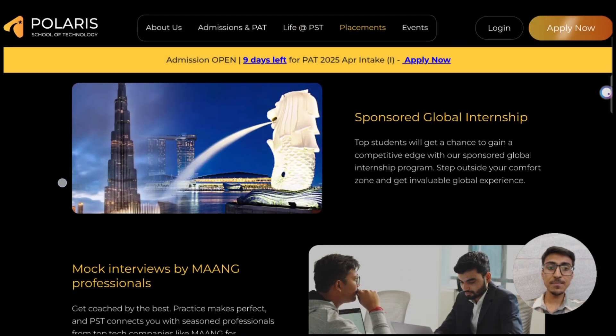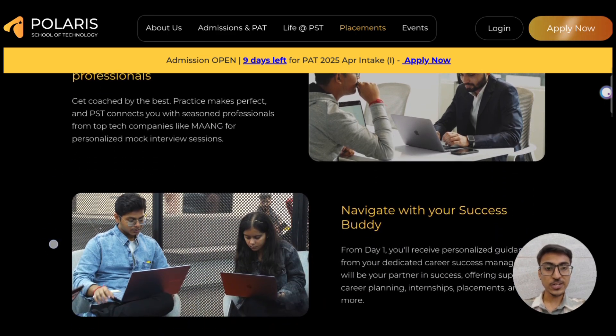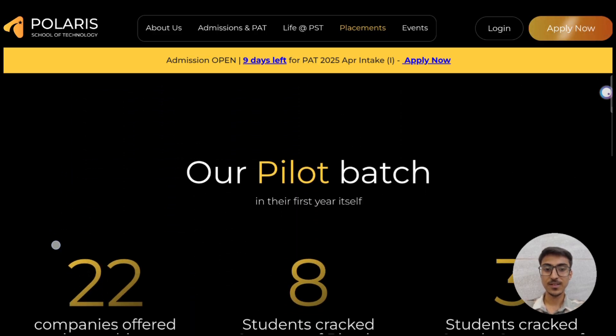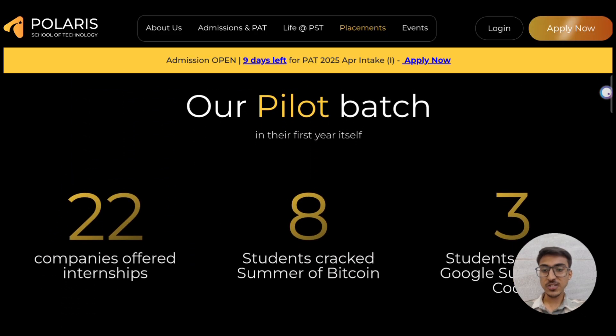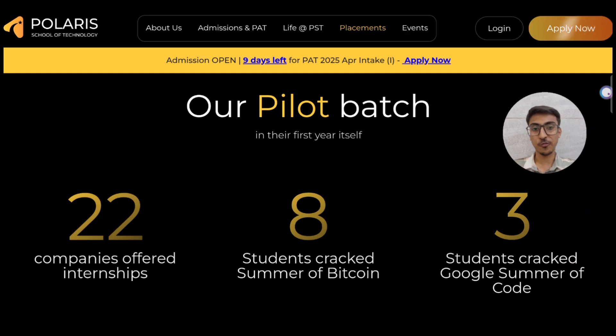At PST you will get a sponsored global internship, mock interviews from main professionals, and a dedicated career success manager who will be your partner in success — offering support in career planning, internships, placement, and much more. From their past record, 22 companies have offered internships, 8 students have cracked Summer of Bitcoin, and 3 students have cracked Google Summer of Code.